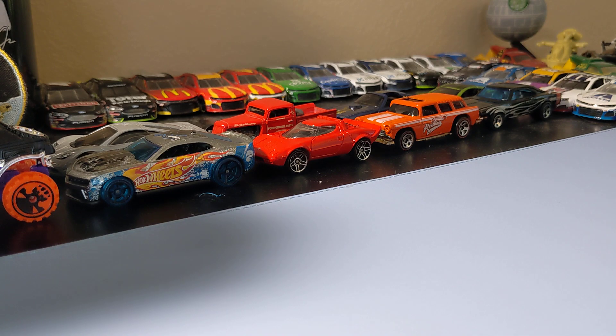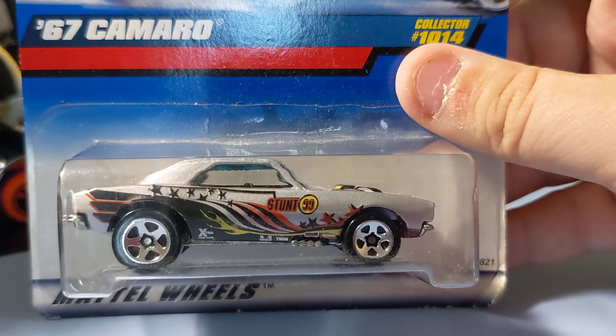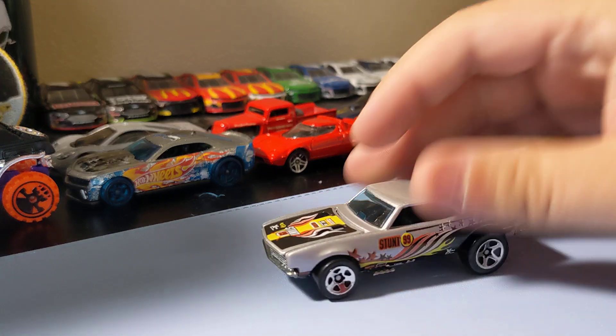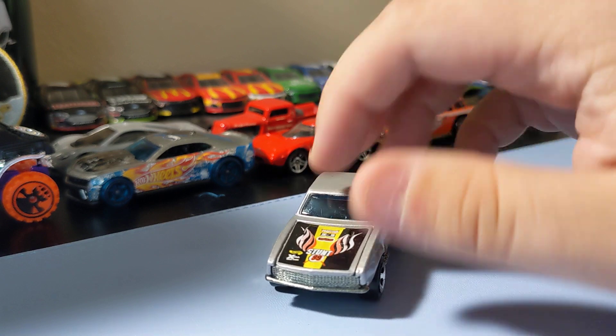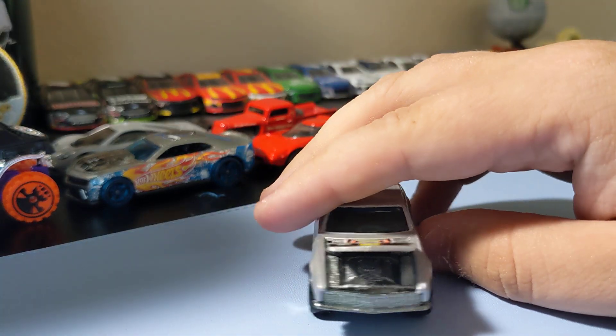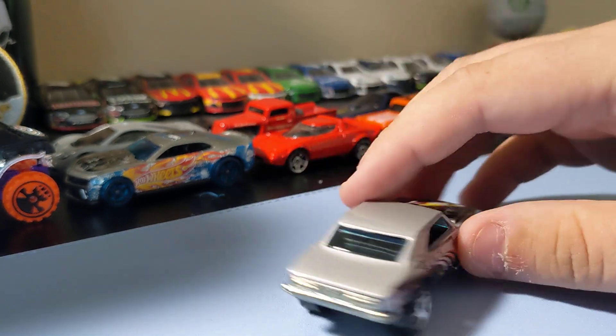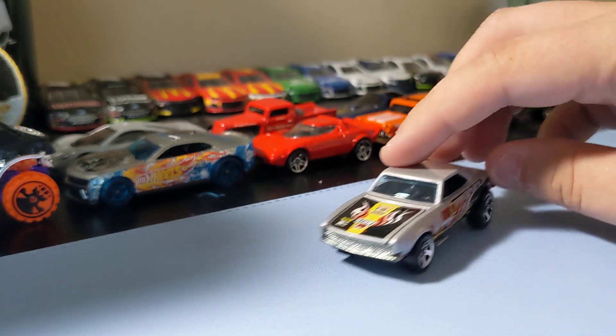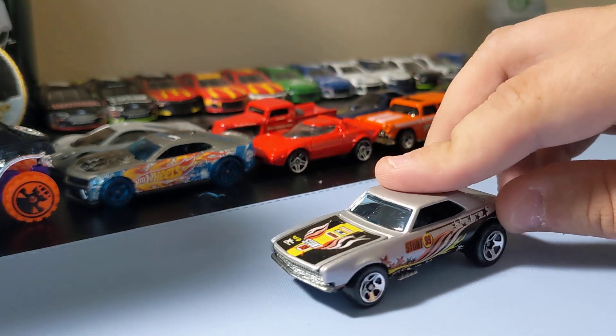Next up it's a '67 Camaro. This came out in the '90s so it's really old school, but I love this casting — it's one of my favorite Hot Wheels castings. It does open up, which is always cool. I love this casting, it's just so cool looking. I like it with the middle body and the top.